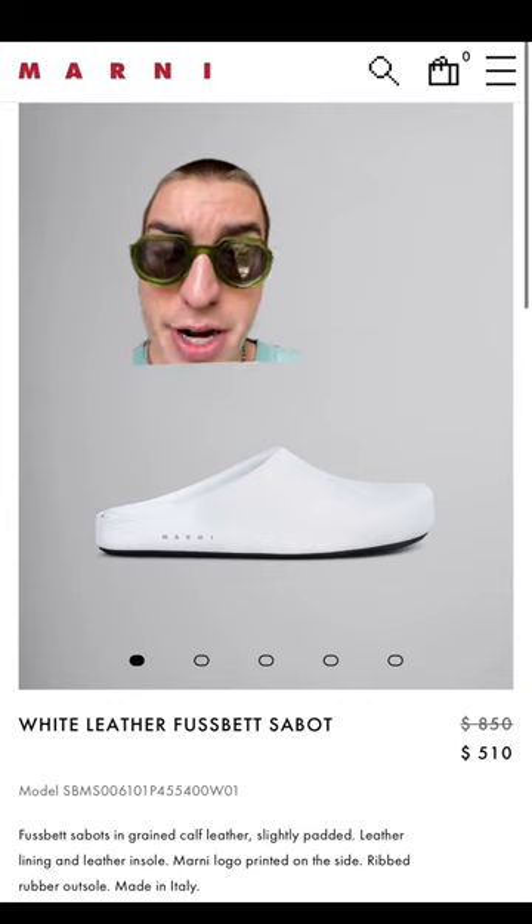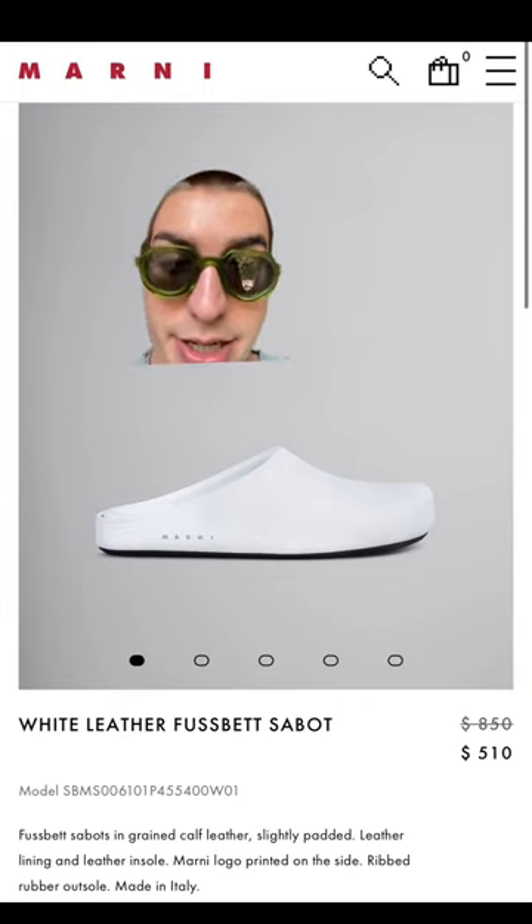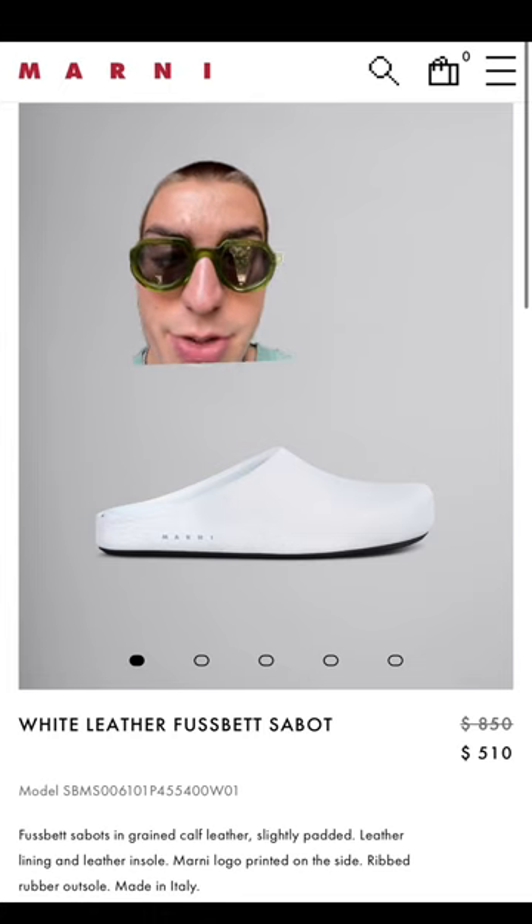Getting up there now, we have this pair from Marnie. I had this pair myself — the leather quality is really good, but the white does get scuffed up fast, and the outsole could be better.